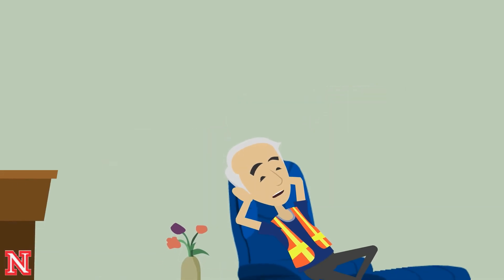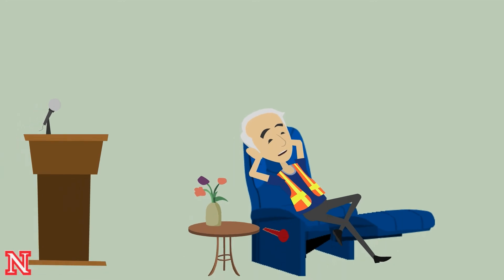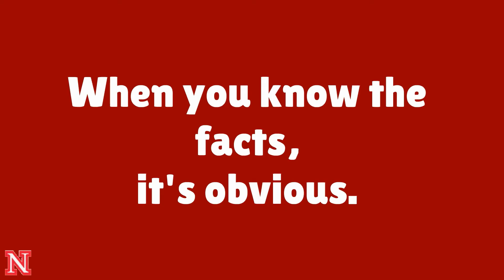So let's review. Do this to get UNL Alert emails. When you know the facts, it's obvious.